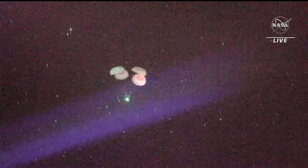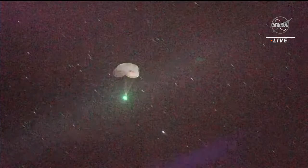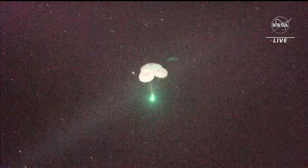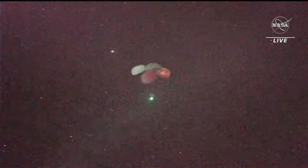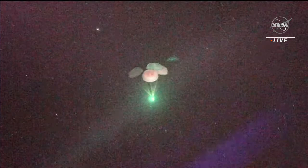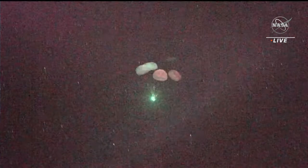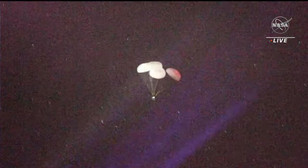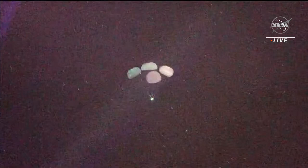At this point the capsule was going about 119 miles per hour when the main parachutes deployed at about 6,500 feet. These main parachutes will slow the vehicle down further. 800 meters. Copy, 800. We'll hear from the crew about how far they are above the water surface. The capsule is slowing down further and further — by splashdown it'll only be going about 16 miles per hour. It's fascinating to think that just minutes ago they were in outer space. 600 meters. Now just 600 meters above Earth, targeting a 9:02 PM Eastern, 6:02 PM Pacific splashdown.